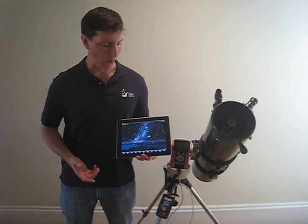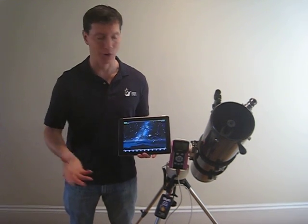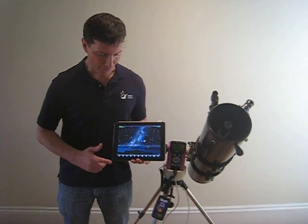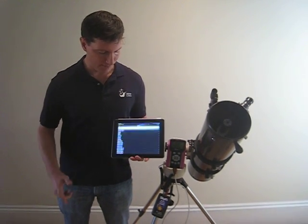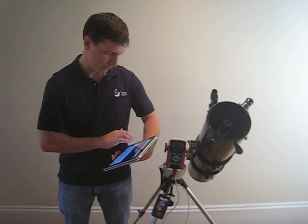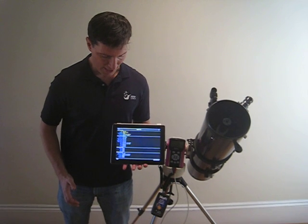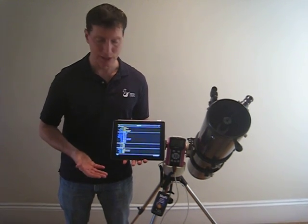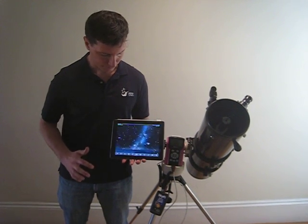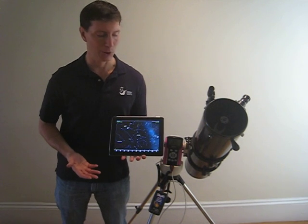To find 2005 YU55, I've got the time set up to November 8th, which is the date of its closest passage. We're viewing from San Francisco. To find it in the sky, I'm going to tap the search button and enter the name of our asteroid. Now I'm going to tap the search button and there's all the facts and figures about our asteroid. To show it in the sky, tap the center button. And that's where 2005 YU55 is going to be passing overhead.